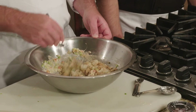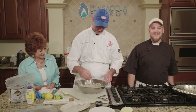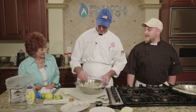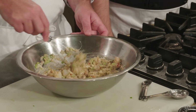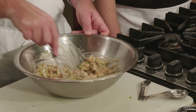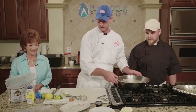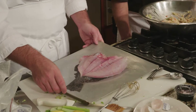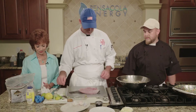Once breadcrumbs are in, you are committed. What you're looking for is that consistency right there — you can see how it's holding together really nicely but it's still moist. Now that we've got that done, we're going to bring our flounder back over and get that stuffed. We've already turned on the oven — it is preheated to 400 degrees.